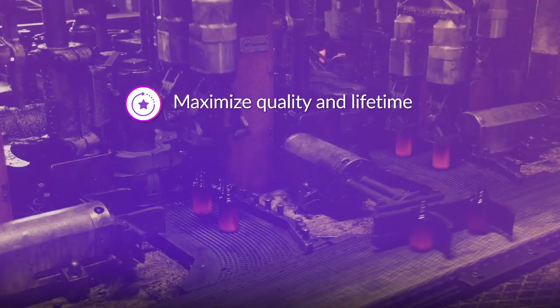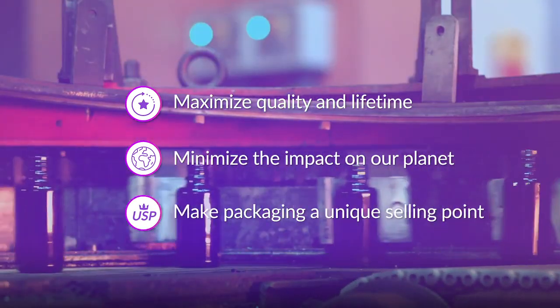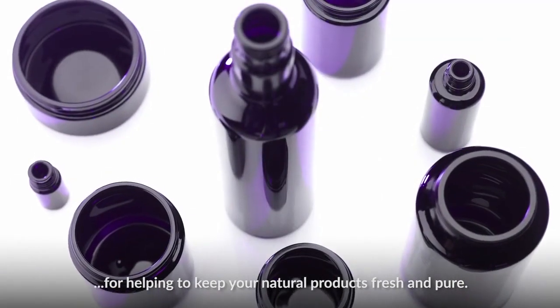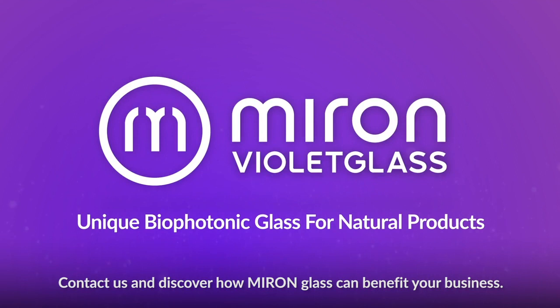Maximize the quality and lifetime of your product, minimize the impact on our planet, and make your packaging one of your unique selling points. Miron Violet Glass is the best quality packaging out there for helping to keep your natural products fresh and pure. Contact us and discover how Miron Glass can benefit your business.